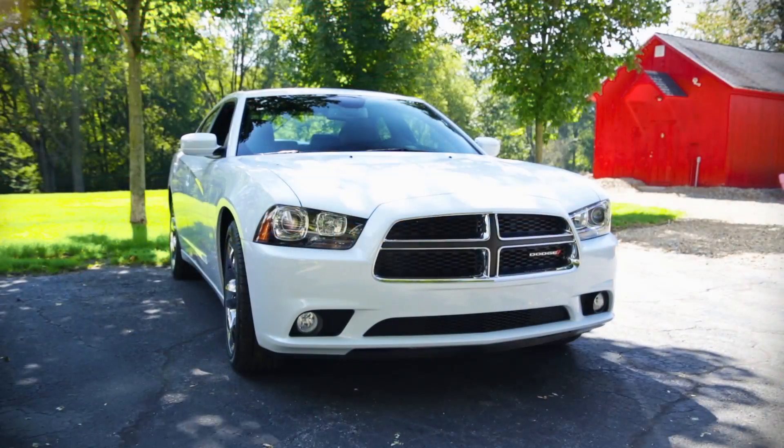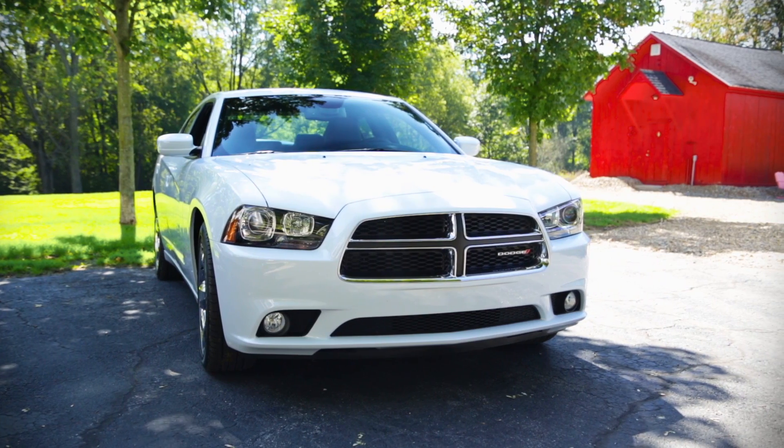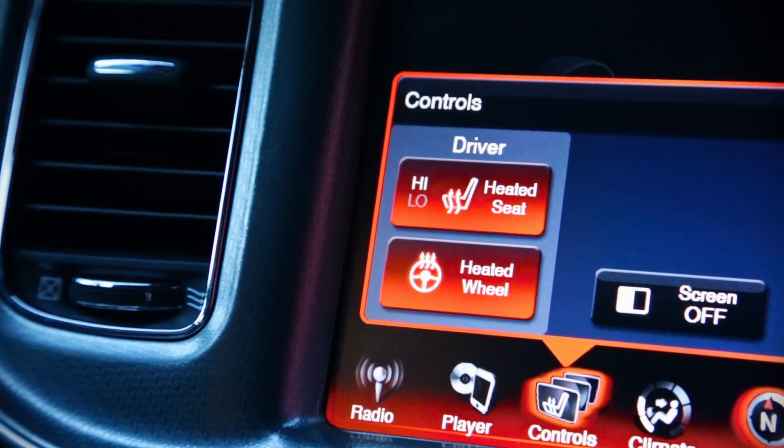This particular model is loaded — there's another $6,000 in options. So you have very sophisticated safety equipment and a high-functioning infotainment system.